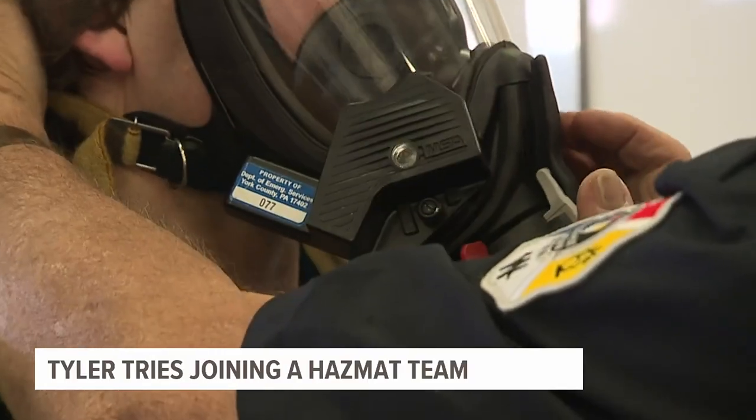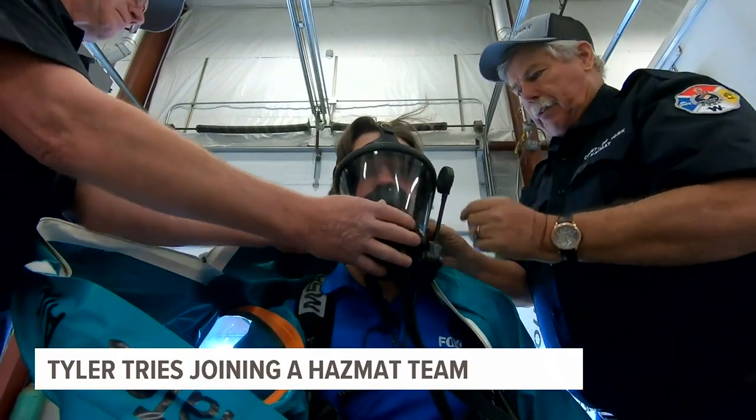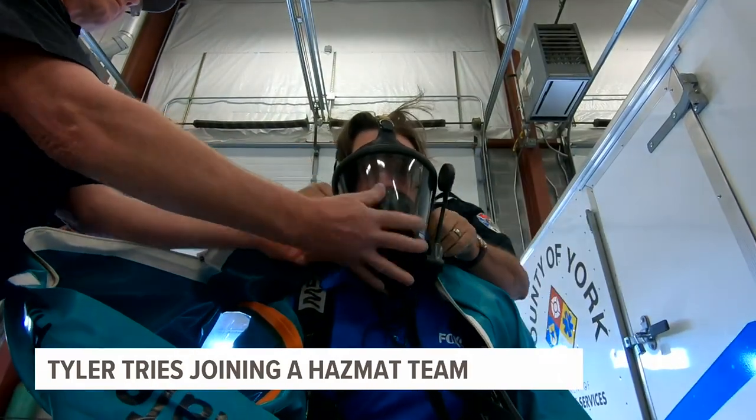Now we're going to put your boots on. Are you okay with putting the mask on? Just breathe normal. It's hot — the humidity goes through the roof.